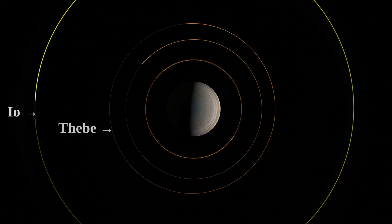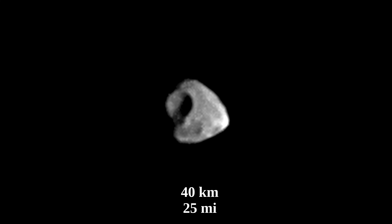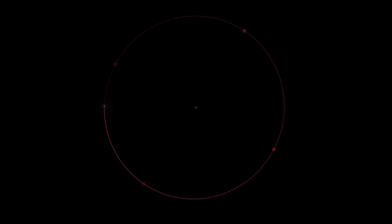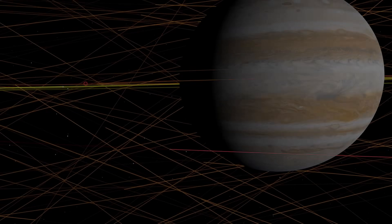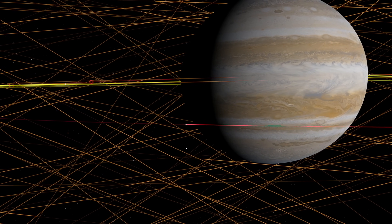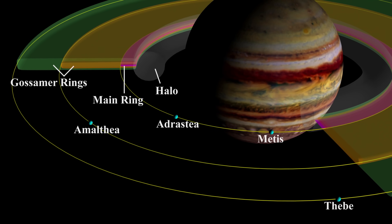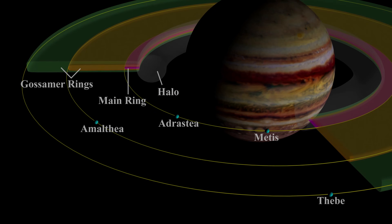After Io comes Thebe. This moon was photographed with at least enough detail such that we can distinguish a large crater on it that is 40 kilometers across. Thebe itself is about 100 kilometers across. It is orbiting Jupiter at a distance of 220,000 kilometers — quite a bit closer than the distance of the Moon to Earth, which is about 380,000 kilometers. Its orbit is just very slightly inclined at one degree, which is somewhat unusual for a regular moon, potentially due to the influence of the much larger moon Io. Thebe is very close to the edge of the outermost ring of Jupiter, a very faint ring that Thebe contributes material to through impacts that spread dust from its surface.